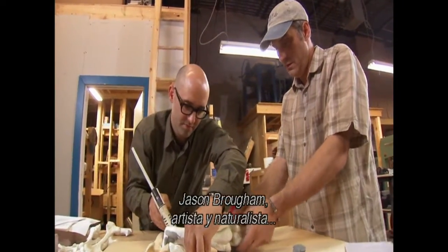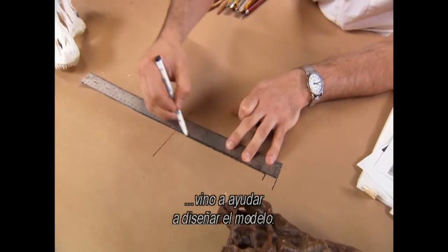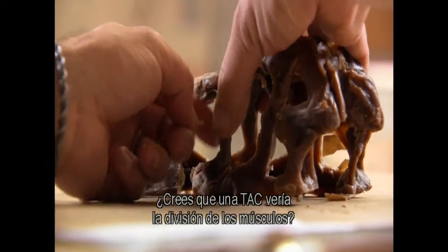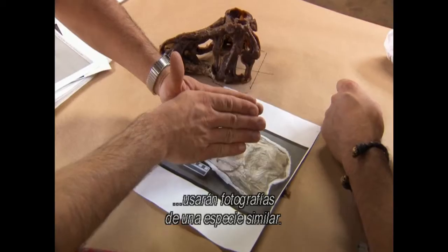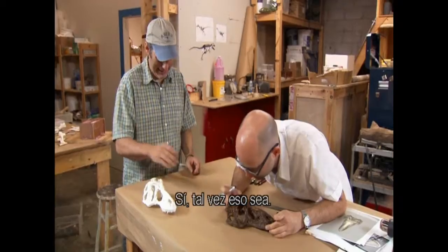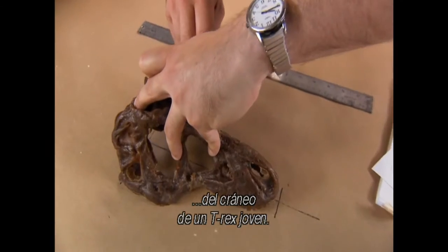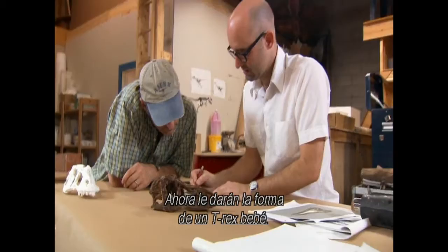Jason Brahm, an artist and naturalist from the American Museum of Natural History, has come to help design the model. But nothing is straightforward — even with a CT scan, it's difficult to see the distinction of muscles. To fill in crucial details, they'll use photographs of a related species, a young tarbosaurus. This brown wax form is a miniature version of an adult T-rex skull that they'll now reshape into a baby T-rex.